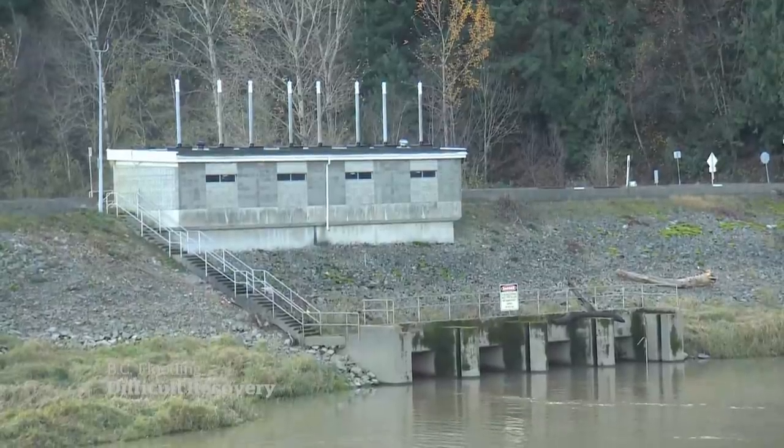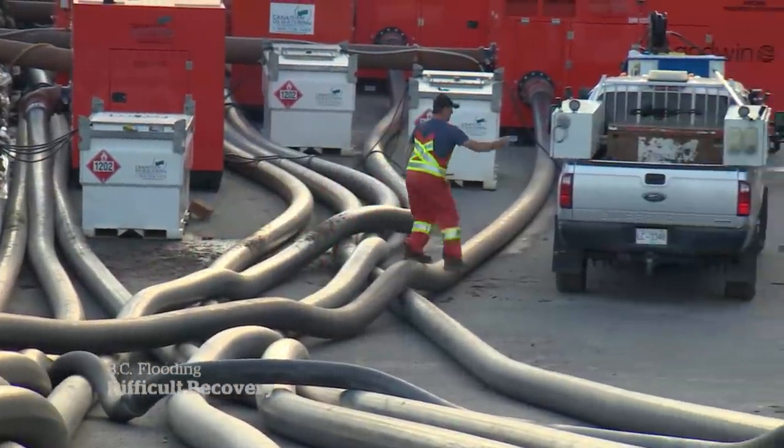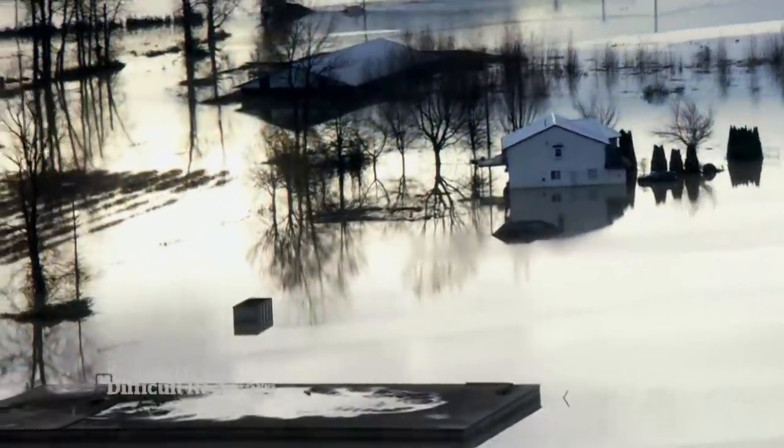The floodgates are now fully open, and the Barrowtown station is pumping water into the Fraser River and away from the flood zone.